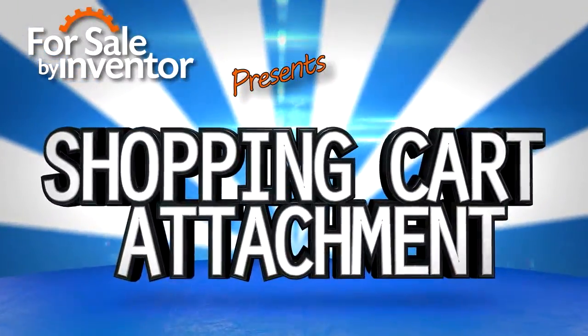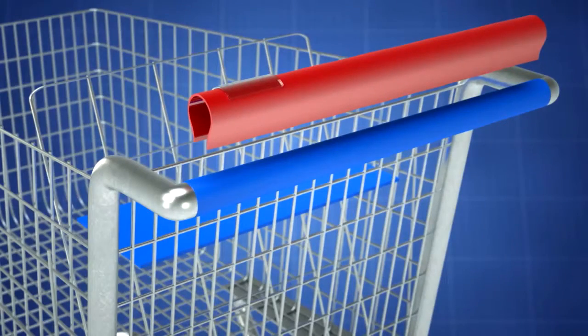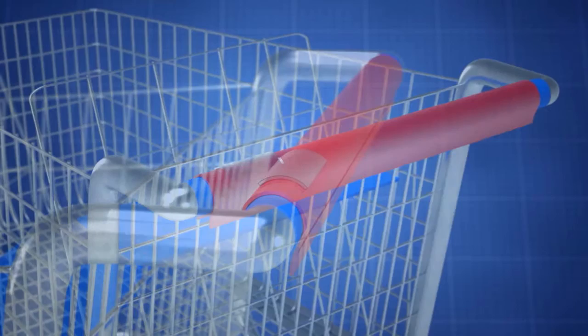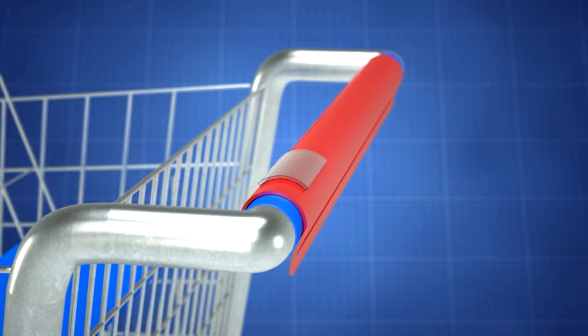Introducing the shopping cart attachment. Shopping carts come in contact with many hands throughout the day. Unfortunately, shopping carts also come in contact with many germs. The invention is an apparatus that snaps onto a cart handle to provide a more sanitary and personalized solution for utilizing public shopping carts.